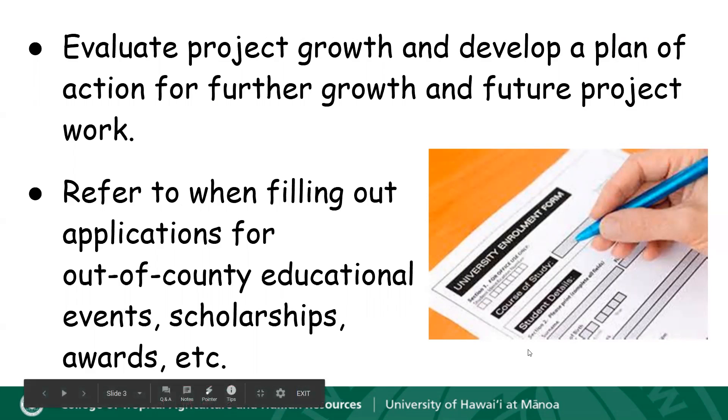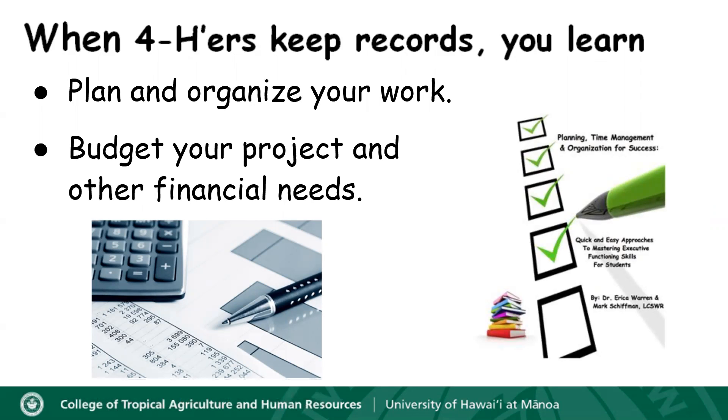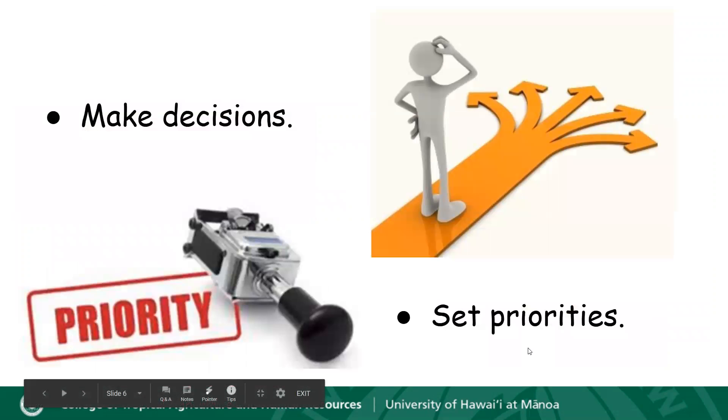So let's look at what we learn from keeping records. When you keep records you're going to learn how to plan and organize your work. You're going to learn to budget your project and other financial needs. You'll also learn how to improve written communication skills and learn to pay attention to detail, follow directions, and meet deadlines. As well, you're going to learn to make decisions and set priorities.